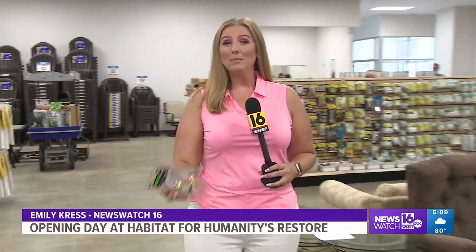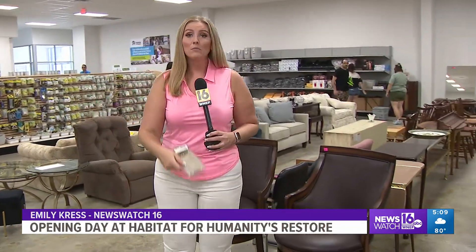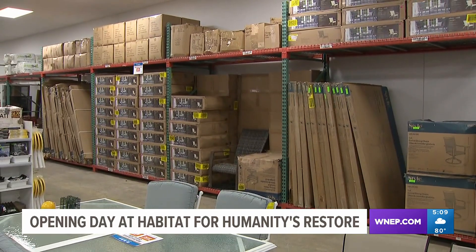A lot of what you'll find at the ReStore has been donated by large companies. But Habitat for Humanity will also take items off your hands that are taking up space in your home. If you've got gently used items or new items that you've just never used, give us a call so we can get it in here and help more people.